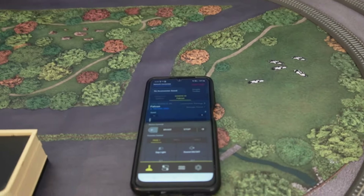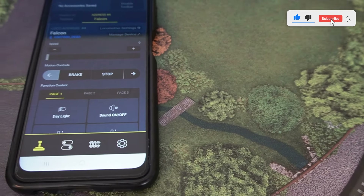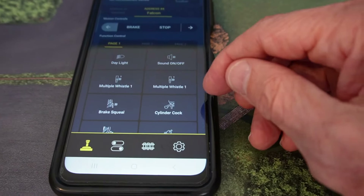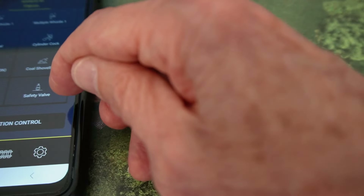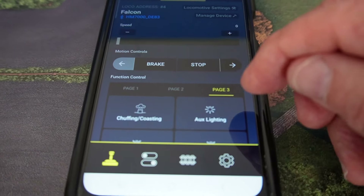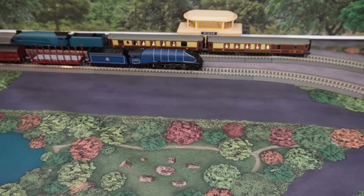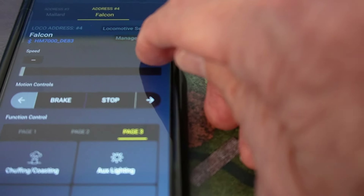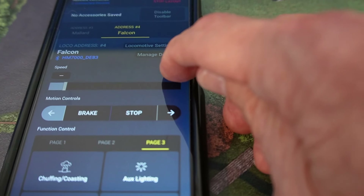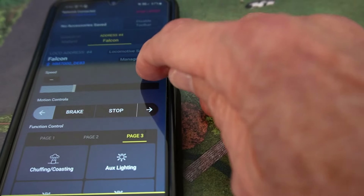Here's my TT layout, and here's my digital control unit — my old Samsung phone. Here are the Hornby controls for it. I'm going to start with the Falcon — that's the blue engine right there. Let's go to page three and do automated functioning. Now you can hear the engine warming up. Let's get that engine running and increase the speed.